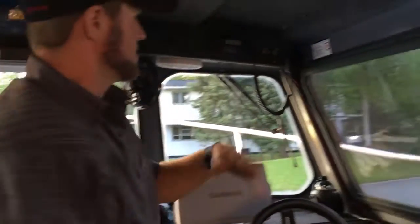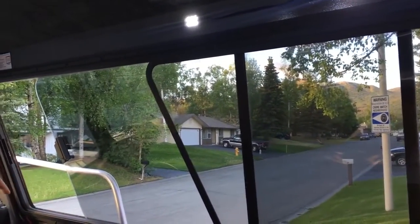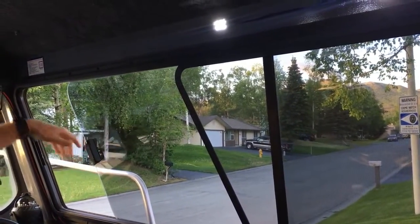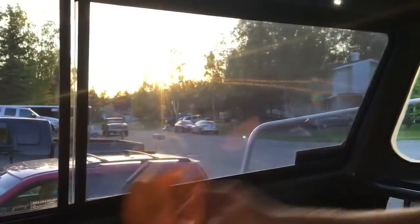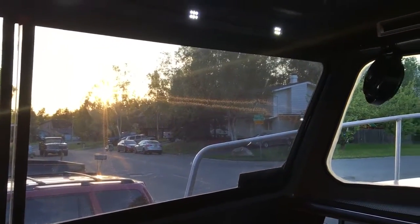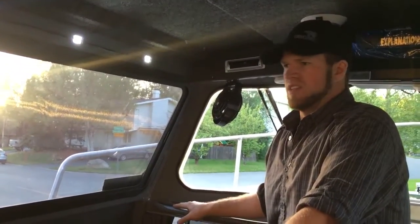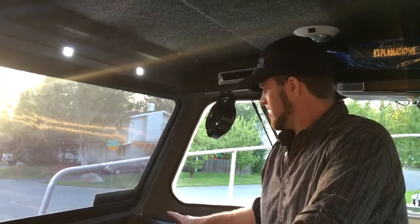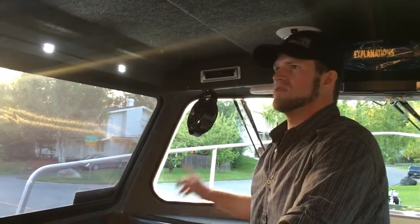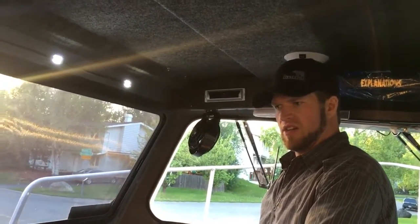The windows are all real nice. One thing I will say from the previous owner — full disclosure — is he did break this other window, and we've always used this little suction cup to open and close it. It hasn't been a problem. We were looking into replacing it but it just never bothered us enough. That's about the only thing I can think of that I was going to upgrade that I didn't. The wipers and all that are extra — never needed them.